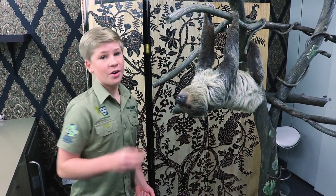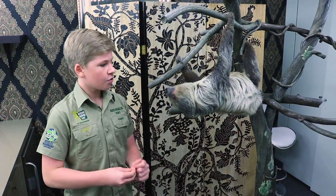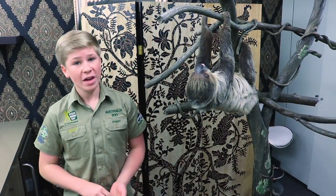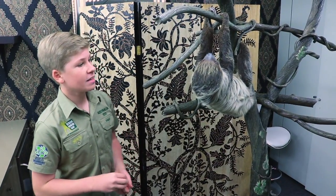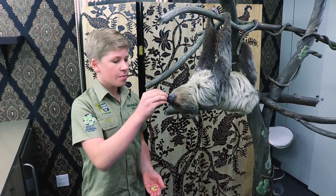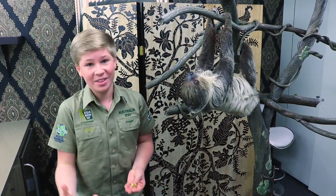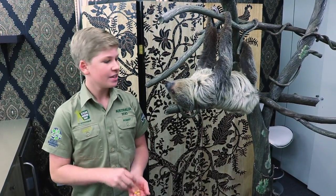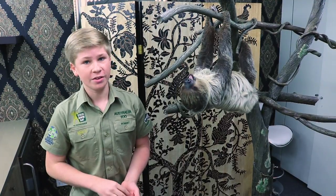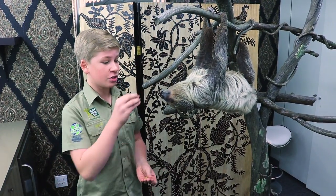Valentino is only a young sloth and he only weighs about eight or nine pounds, but they can grow quite a bit larger than this — around 15 to 20 pounds. They can live for a pretty long time, about 20 years in the wild, but in captivity under human care they can actually live for up to 30 years. They've got quite a slow metabolism because they are very slow-moving animals and they only really like vegetables to eat.